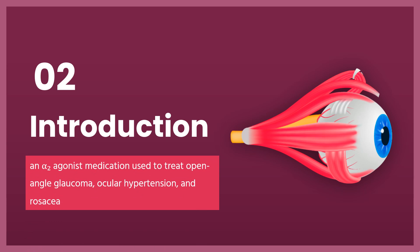Brimonidine is an alpha-2 agonist medication used to treat open-angle glaucoma, ocular hypertension, and rosacea. In rosacea, it improves the redness. It is used as eye drops or applied to the skin.